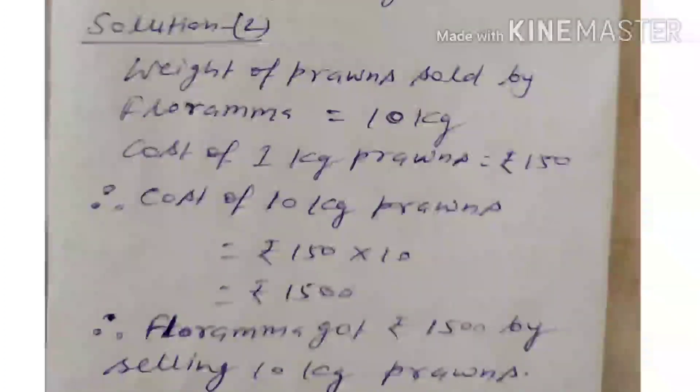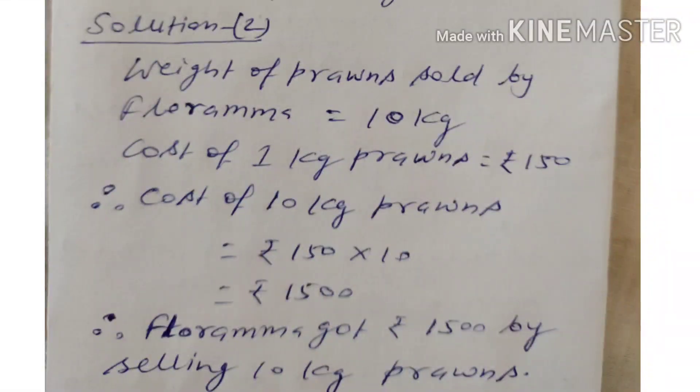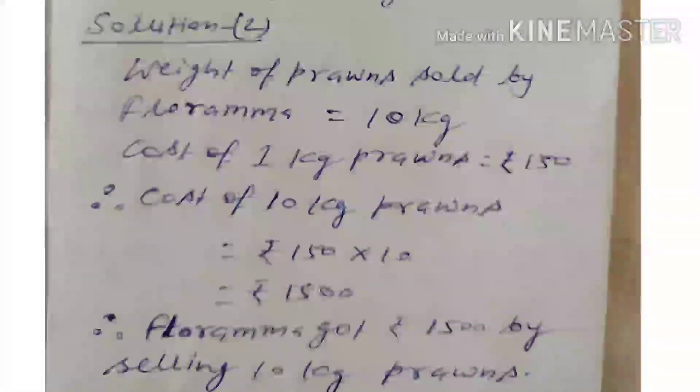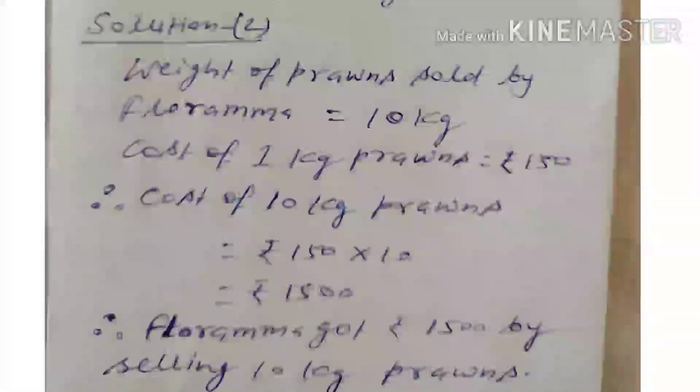Now question number 2. For solving question number 2, it is given that the weight of prawns sold by Florama is equal to 10 kg. Cost of 1 kg prawns is equal to Rs. 150. So cost of 10 kg prawns is equal to Rs. 150 multiplied by 10. When we multiply 150 by 10, the answer will be 1,500. So we can easily say that Florama got Rs. 1,500 by selling 10 kg prawns.